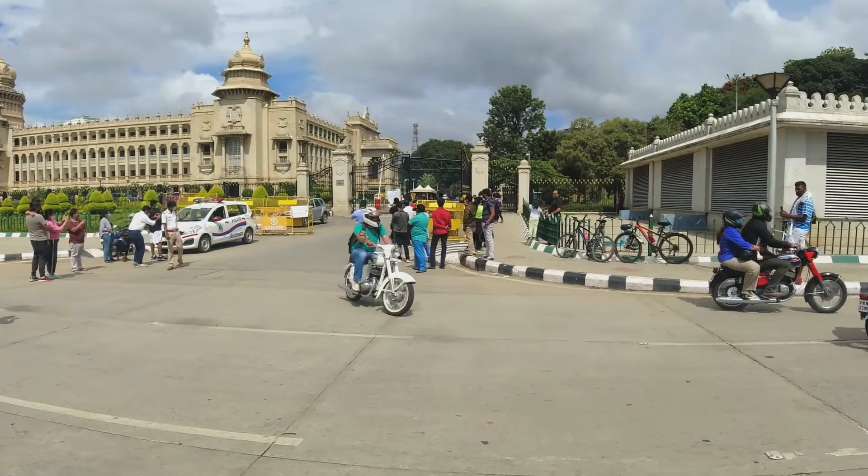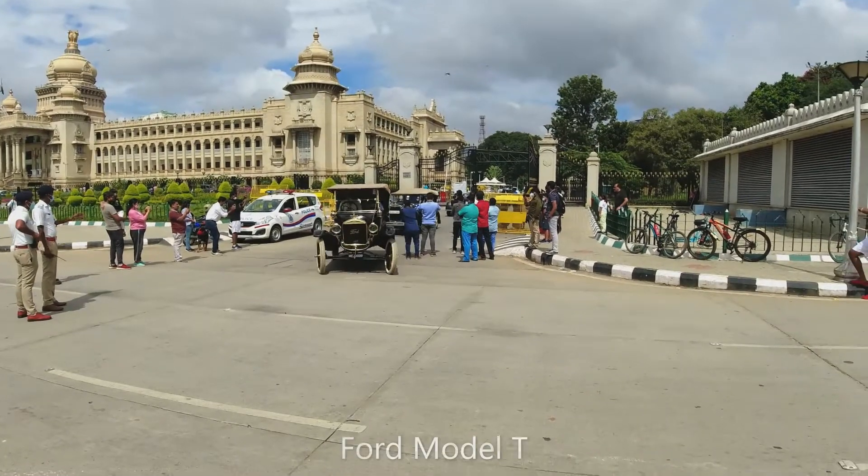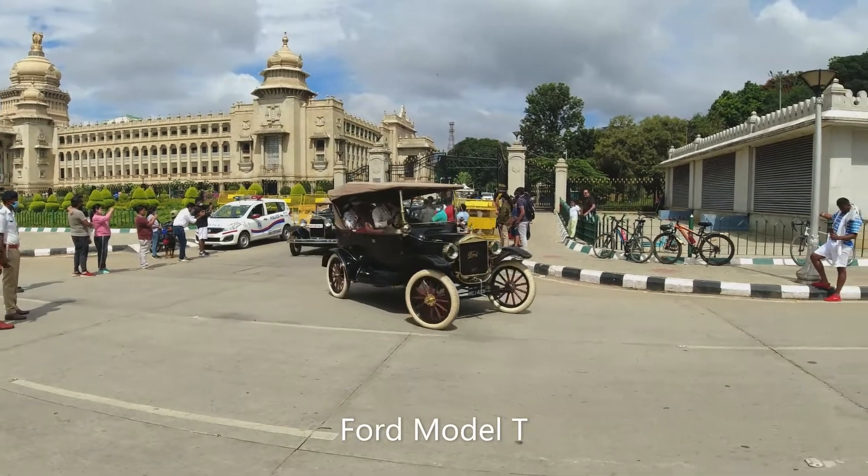Oh, look at this one. Nice. White tires on that. Yeah, bro, wooden wheels on the board.